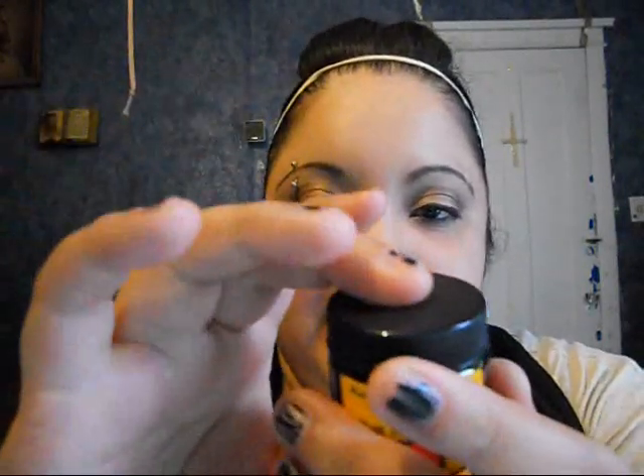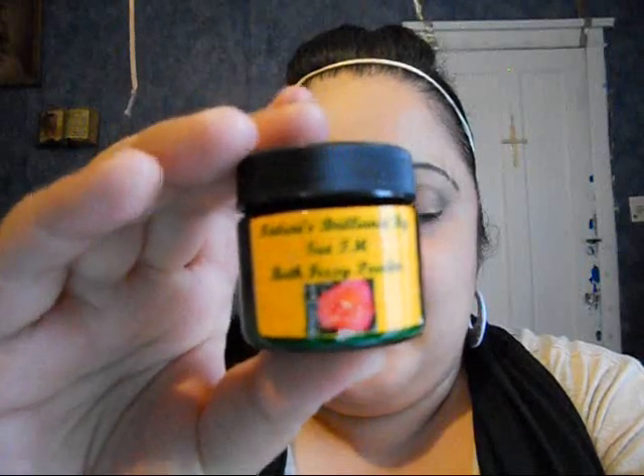Last but not least, she sent me a bath fizzy powder in lavender for your bath. The scent is lavender — I'm going to try that out. Definitely check her out. She sent me her business card, so definitely check out the website.